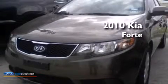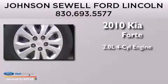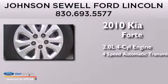This is a 2010 Kia Forte. It has a 2.0-liter 4-cylinder engine and a 4-speed automatic transmission.